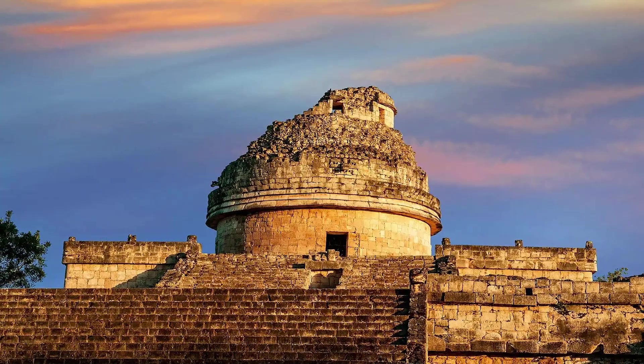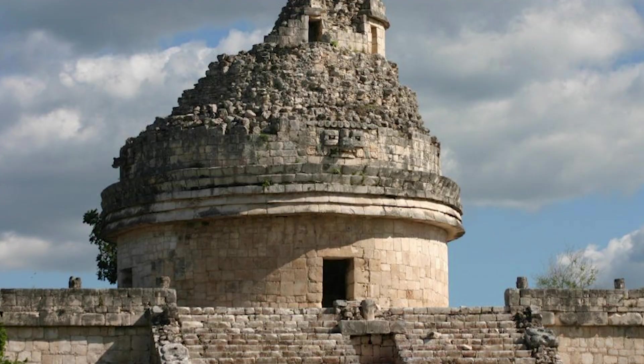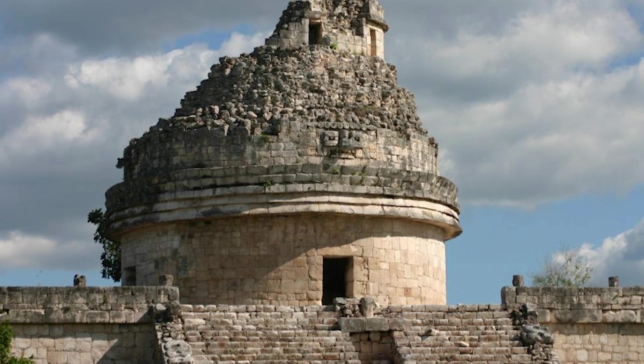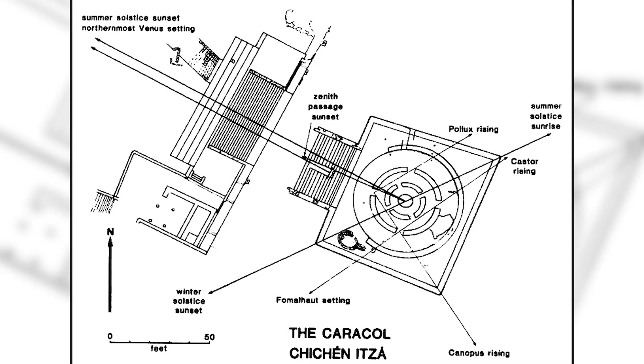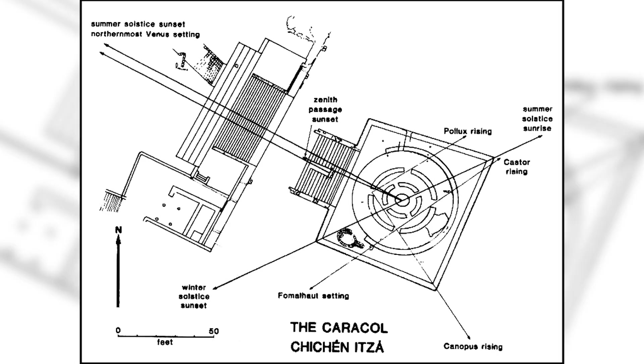At Chichen Itza in Mexico, the Maya built a structure known as El Caracol, or the snail, which served as an ancient observatory. Its windows are thought to align with the setting sun on solstices, as well as the movements of Venus.